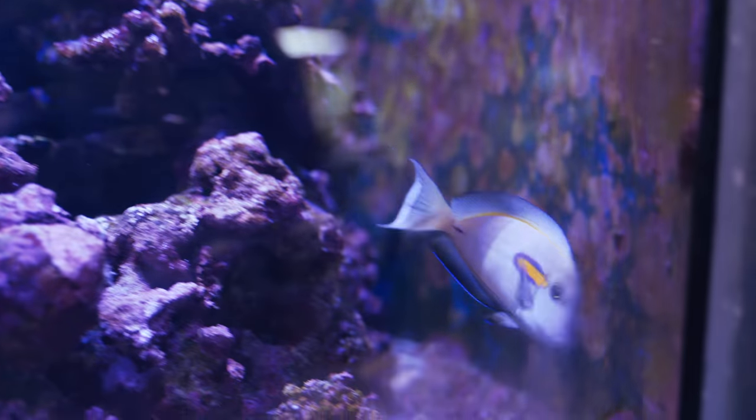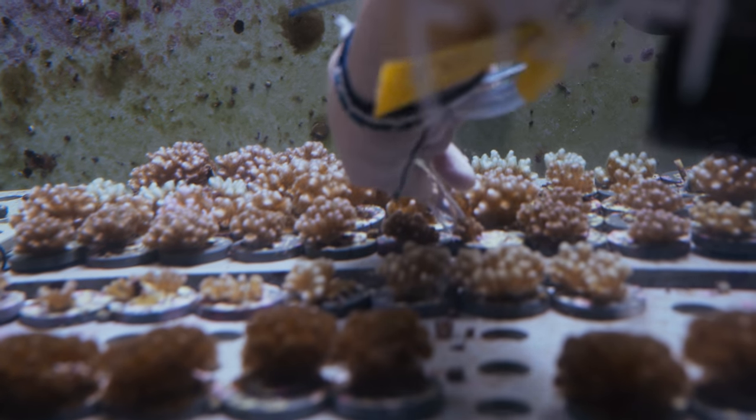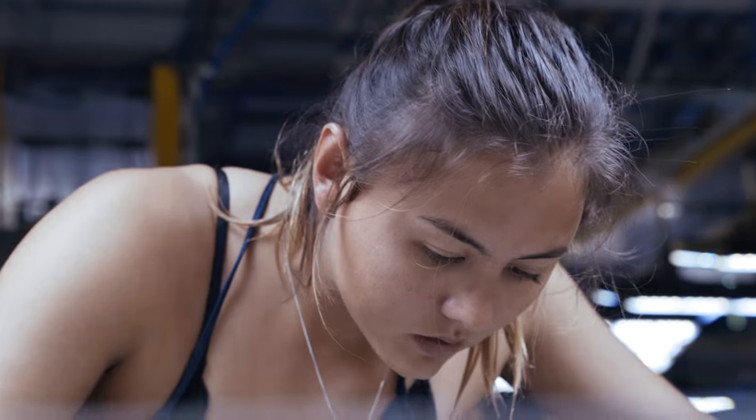A lot of the coral are dying due to increases in temperature, so they're trying to find out which species can survive the warmer temperatures and hopefully grow them here and then replant them to help rebuild those ecosystems.